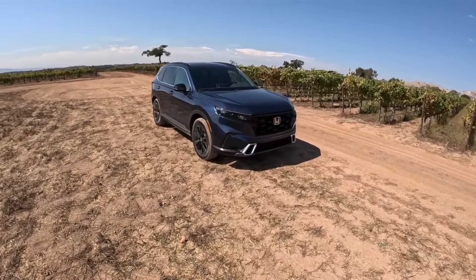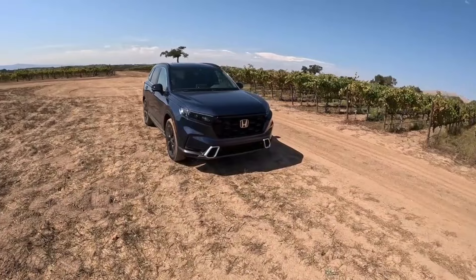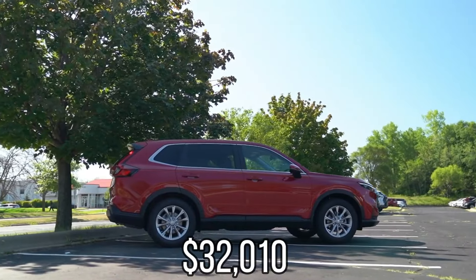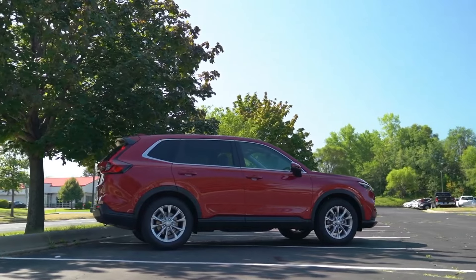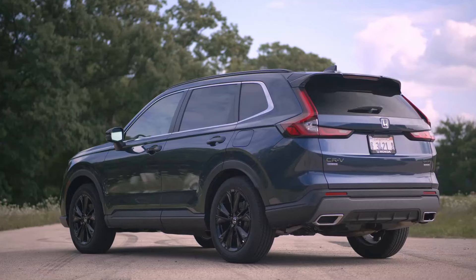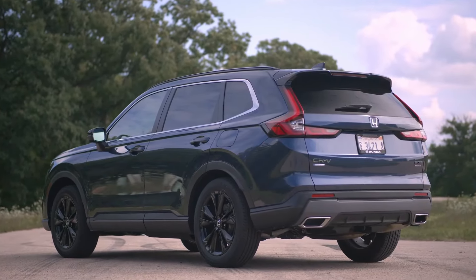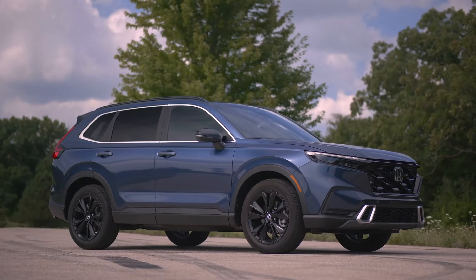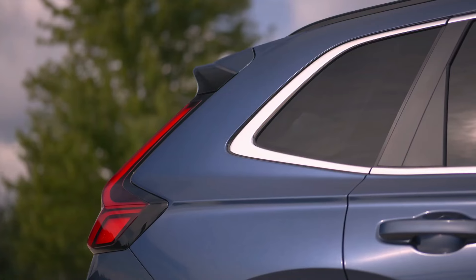Price. Honda's base LX trim level of the CR-V costs $29,500. With its $32,010 starting price, the EX adds features like more USB ports and heated front seats. The EX-L trim is the highest model in the line. At $34,660, it adds goodies including a bigger touchscreen and leather upholstery.